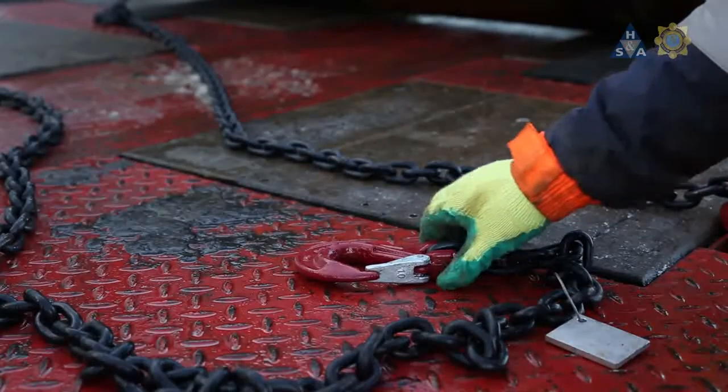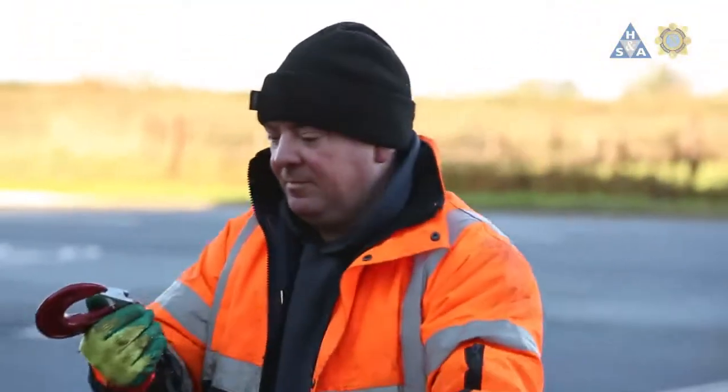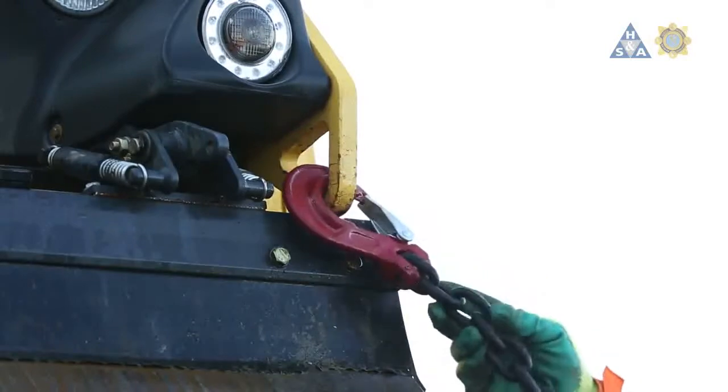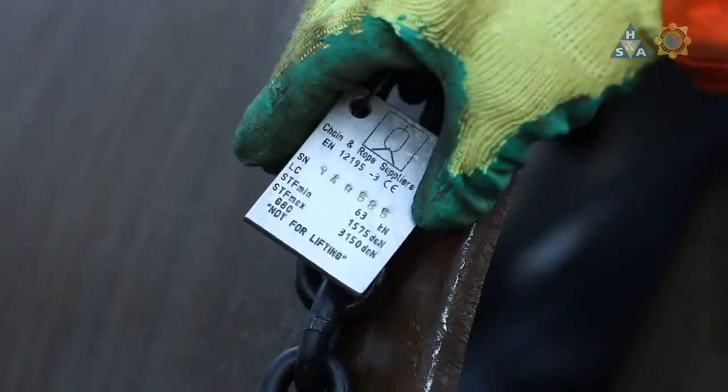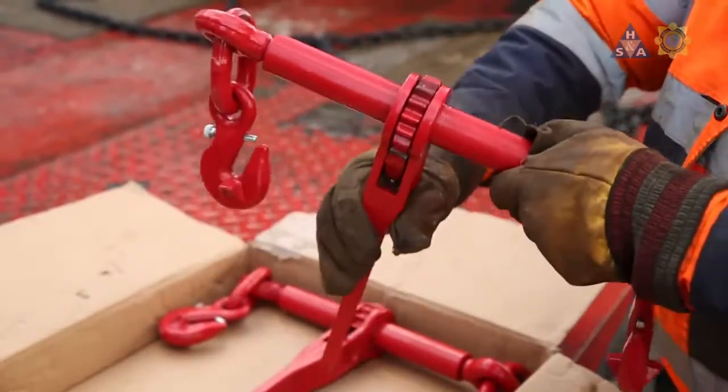Do not use a chain if you notice cracks in the surface, any visual deformation, or wear that is more than 10% of the diameter. The main principle to remember is that the load restraint equipment needs to be carefully chosen to suit the load and vehicle, used correctly and kept in good serviceable condition at all times.